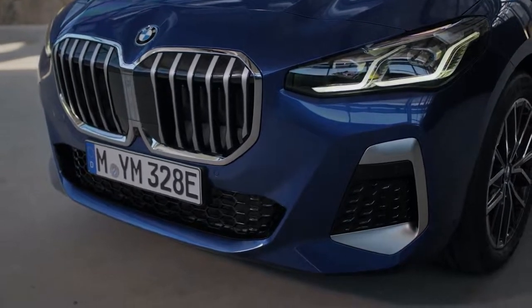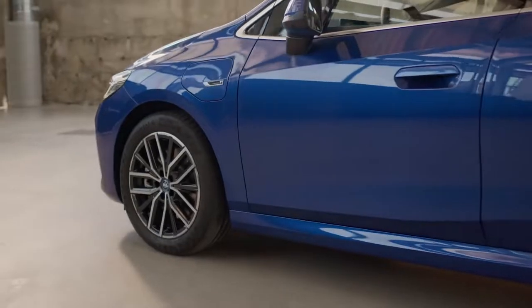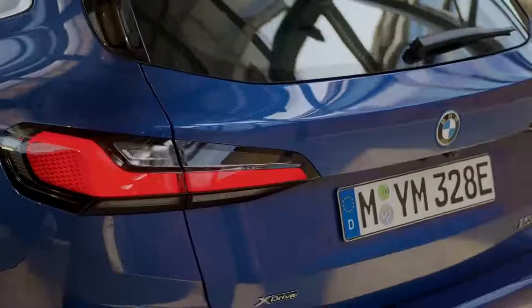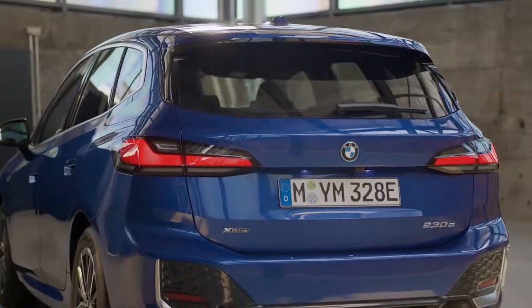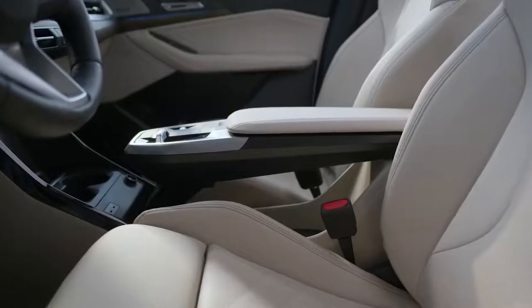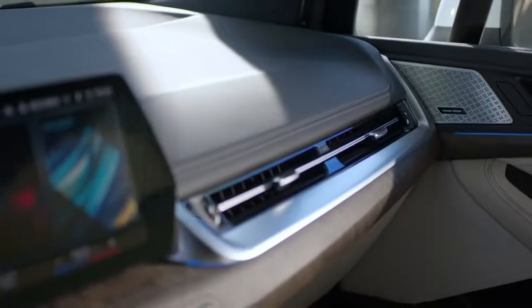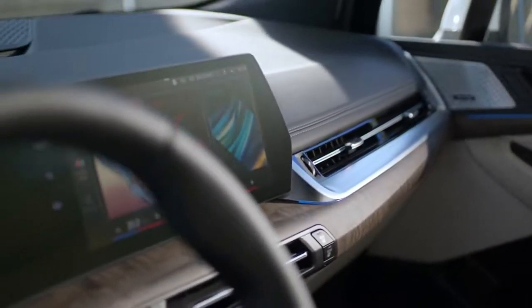The generous interior of the 2 Series Active Tourer is shaped by a dynamic silhouette with clear lines and confident proportions. Its functional and versatile character is also shown in a wide horizontally laid out rear design. Using the stylish flush door handles, you enter a newly conceived space which feels very open. This is mainly due to the floating middle armrest, and the dashboard appears light and elegant with its reduced instrument panel and significantly fewer buttons.